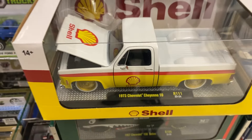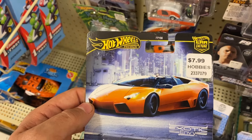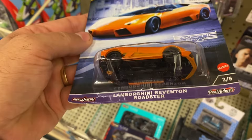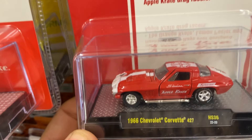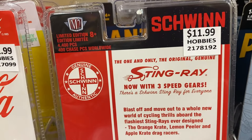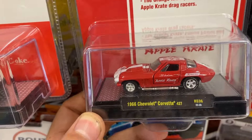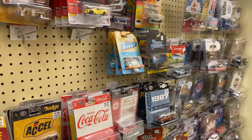I do like the Exotic Envy 2024 Car Culture from Hot Wheels — the Lamborghini Reventon Roadster in orange, pretty wicked. Also check out the 66 Chevy Corvette — it comes in a 400-piece chase. And the Apple Crate Schwinn, that's pretty nice as well.